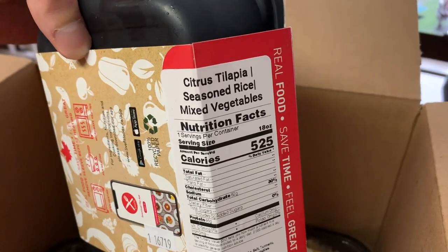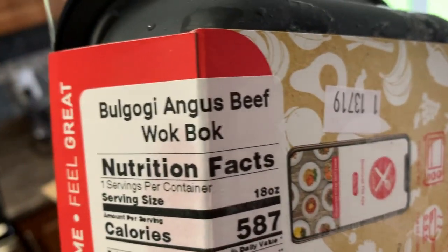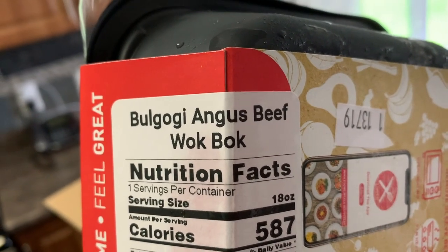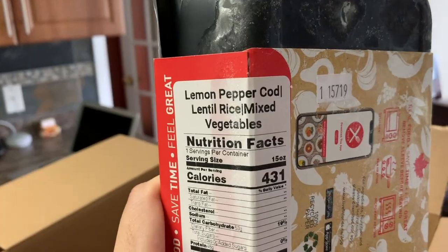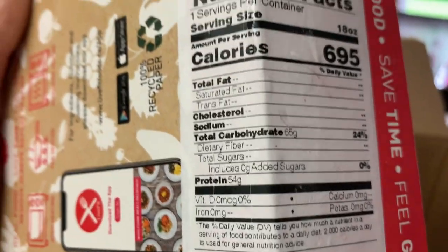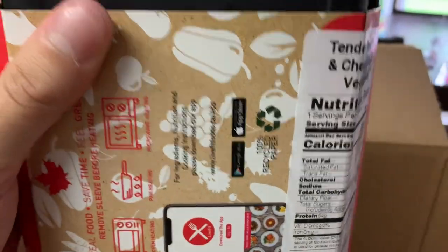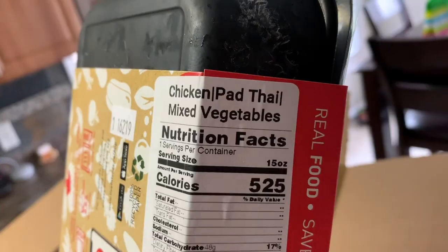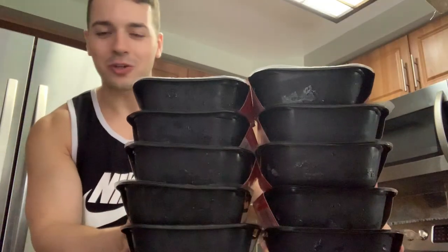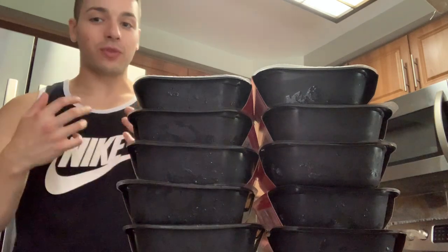We've also got Korean barbecue beef with rice and mixed vegetables, citrus tilapia with seasoned rice and mixed vegetables, lemon pepper cod, Korean barbecue bulgogi, Angus beef wok box, lemon pepper cod again, and tender beef mac and cheese. You can see the macros on here — really good, like 54 grams of protein with 65 grams of carbs. That's going to fit perfectly with my macro goal.